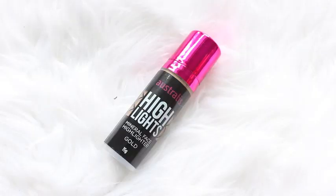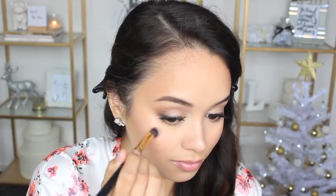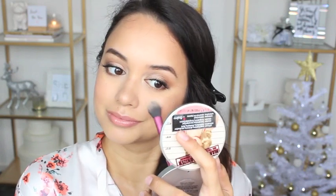I nearly forgot to do this step — giving my skin a shimmering highlight, which is the most important step of a Victoria's Secret makeup look. I'm applying the Australis Highlights Mineral Face Highlighter in Gold along the tops of my cheekbones, down the bridge of my nose, and above my brows. Then to really intensify it, I'm applying the Mary-Lou Manizer Highlighter by The Balm — it makes it crazy highlighted and I absolutely love it.